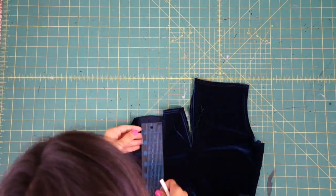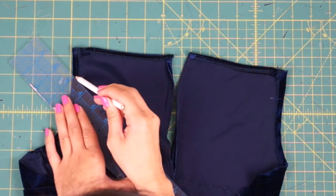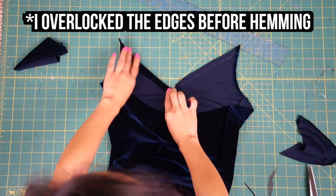For the front neckline, I already seam-ripped down the center front and now I'm drawing a line from the middle to the top corners to create my V-shape. Don't forget to add your seam allowance before cutting away.